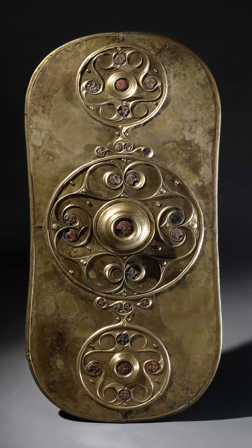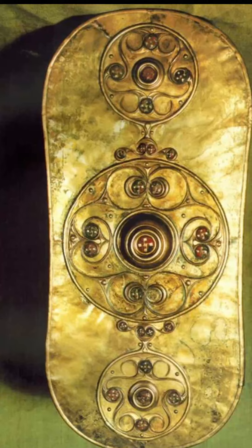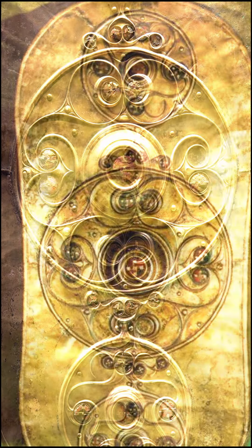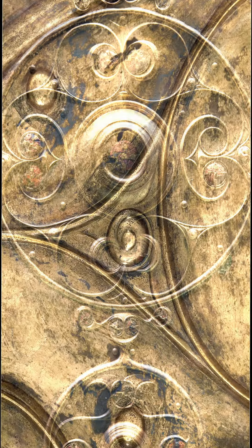The handle was adorned with an elaborate bronze mount that is now so fragile that it has to be kept in storage. The intricate designs on the Battersea shield extend even to the handle, which would have been hidden, suggesting the art on this object was more than just for show.